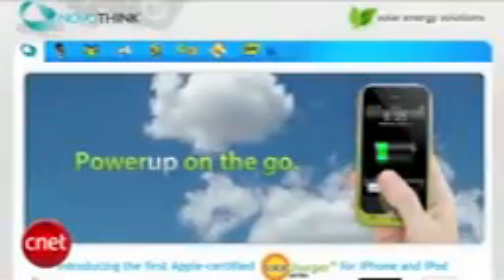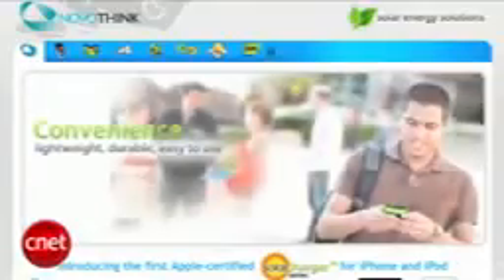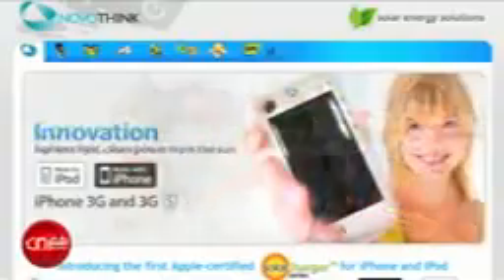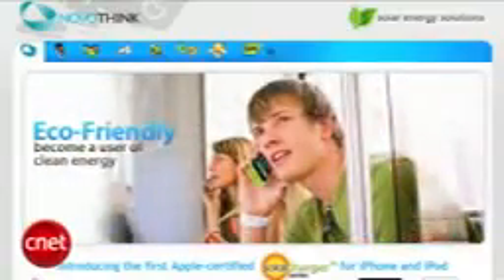Novathink unveiled the first-ever Apple-licensed solar charger for the iPod Touch and iPhone. It's called the Solar Surge, and for $70 you slide it onto the back of your Apple device, and two hours of sun will give you around 30 minutes of talk time on a 3G network. It's out later this month for the iPod Touch, and the iPhone version should be out by the end of the year.